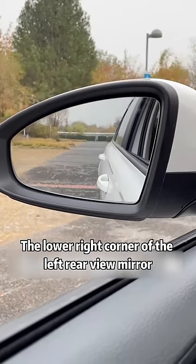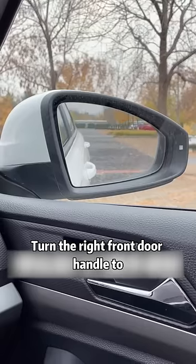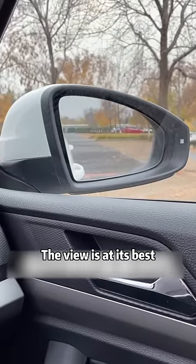First, turn the left front door handle to the lower right corner of the left rear view mirror. Turn the right front door handle to the lower left corner of the right rear view mirror. The view is at its best.